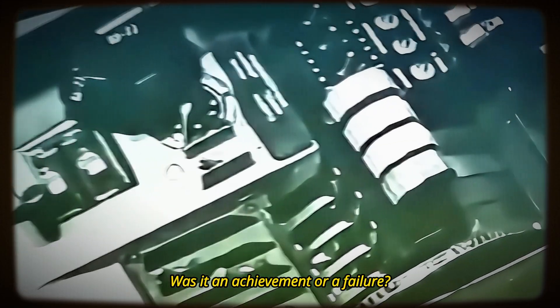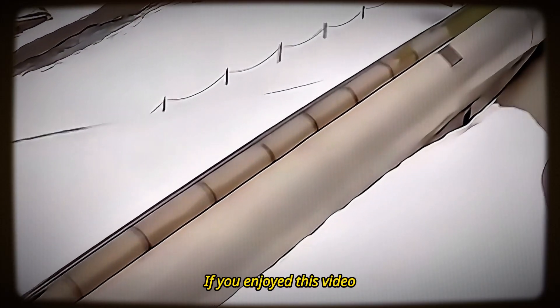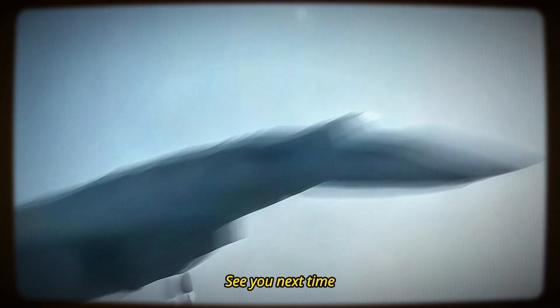That's it for this video. What do you think of the T-4? Was it an achievement or a failure? Let us know in the comments. Thanks for watching. If you enjoyed this video, please like, share, and subscribe. The sky is just the beginning. See you next time!